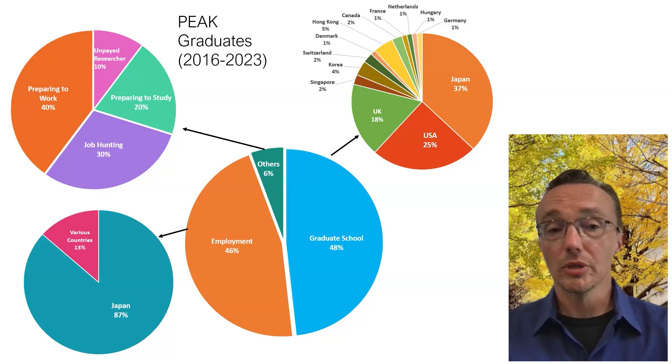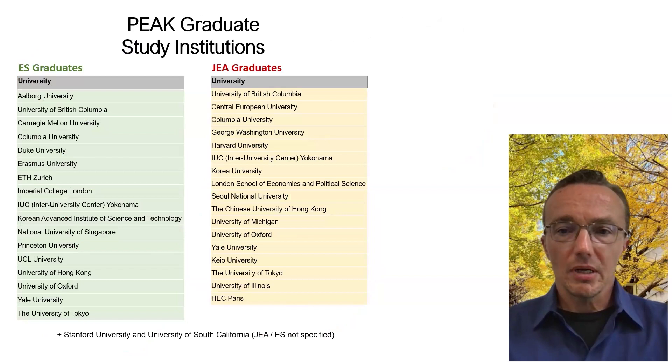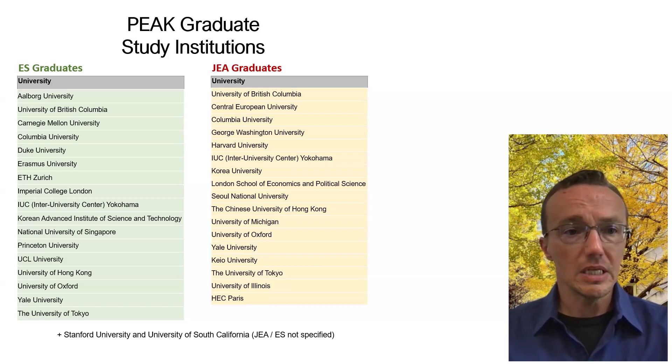Some prepare to work in other ways, and some work as unpaid researchers in an internship capacity to build experience for further graduate school or employment. In terms of PEAK graduates who go on to graduate school, they attend essentially elite universities around the world, including Columbia University, Duke, Yale, Harvard — and some of course stay on at the University of Tokyo — as well as Korea University, ETH Zurich, Oxford, Cambridge, and so forth. We're very successful in terms of our placement into the world's top graduate schools.